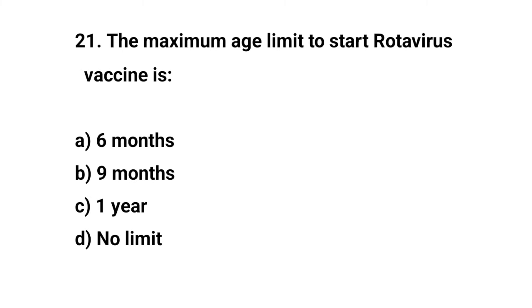Question number twenty-one. The maximum age limit to start Rotavirus vaccine is — the right answer is A: six months.